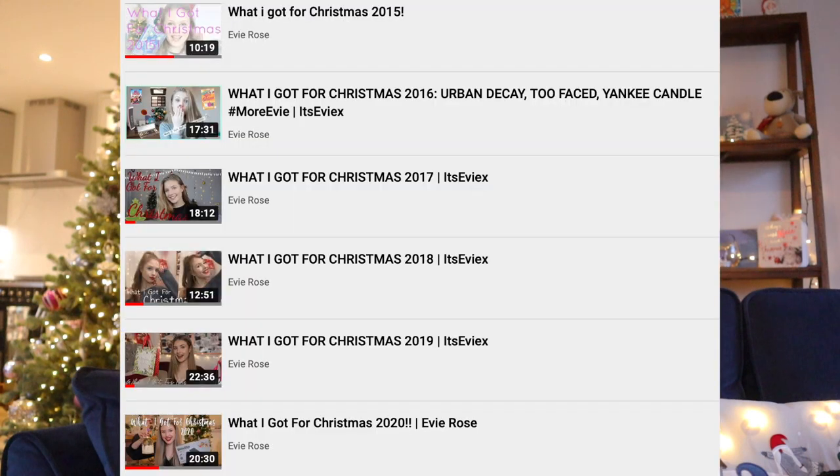Hey everyone, welcome back to my channel. So this feels so strange to be sitting here and filming like a proper sit-down video, but today I'm going to be doing my what I got for Christmas video. I wasn't sure if I'd do one this year, but I've done one every year and everyone always asks to know what I got for Christmas, so I thought I'd do one. I'm going to try and make it a bit interesting. Hope you enjoy.